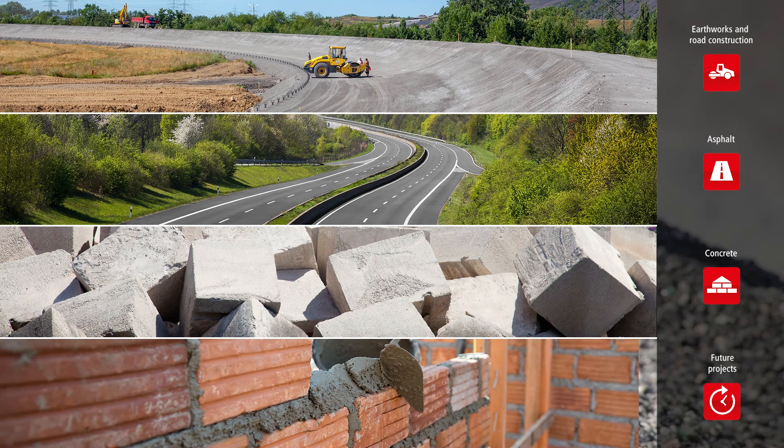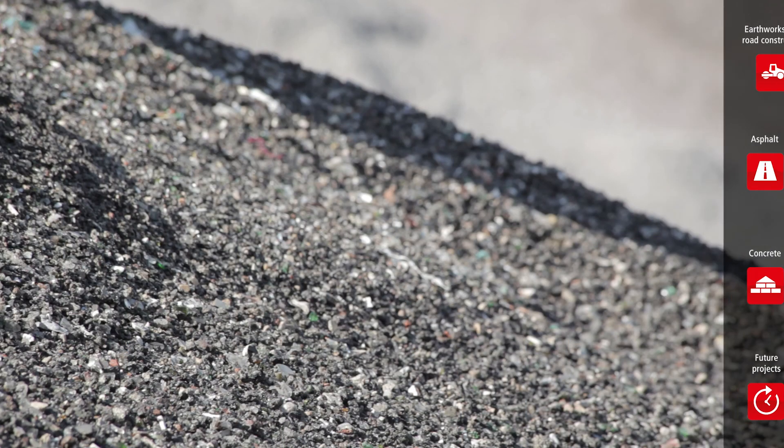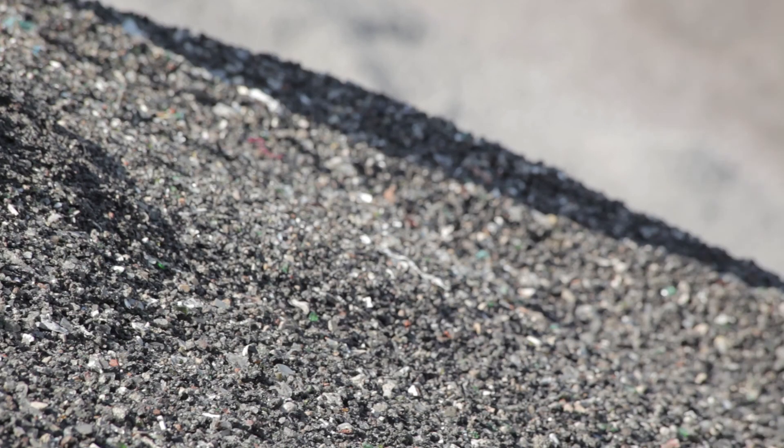As part of ongoing research projects, the use of IBA in applications such as bricks, ceramics, or cement is under development.